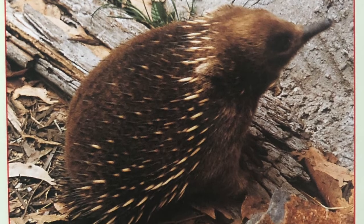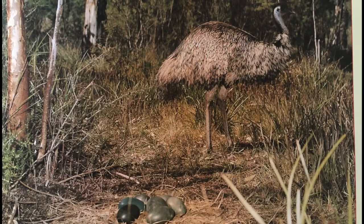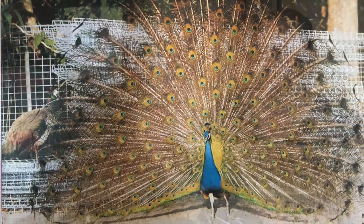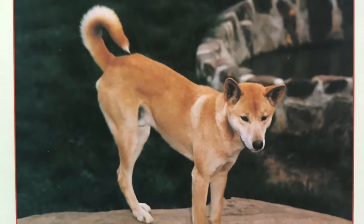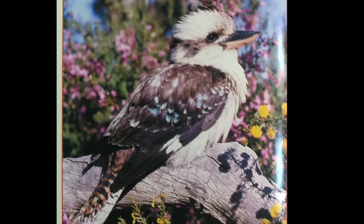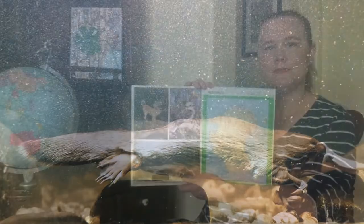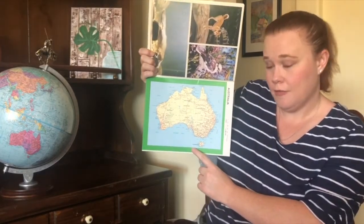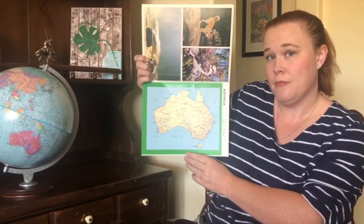Here is the echidna, also called the spiny anteater. Here is the lesser long-eared bat. This is the emu next to a nest. And here is the colorful peacock. This wild dog is called a dingo. Here is the kookaburra. This animal is called the platypus. And here you will see a map of Australia, and these red lines are all of the roads and highways that connect much of the country.